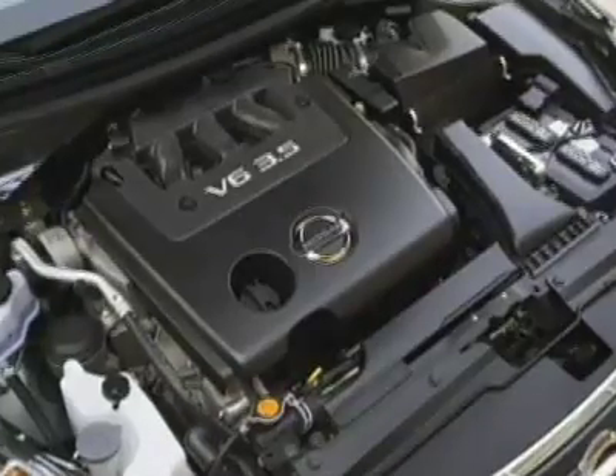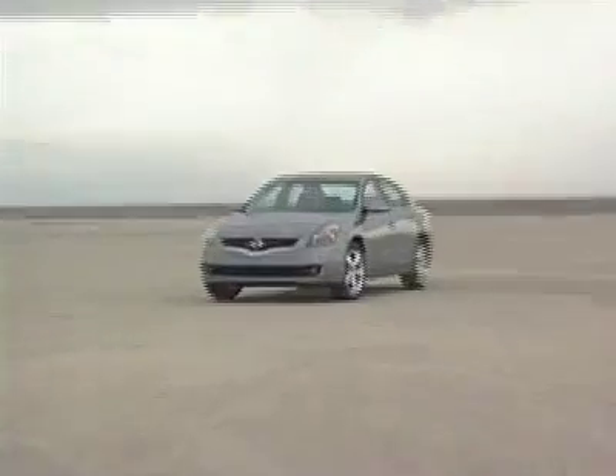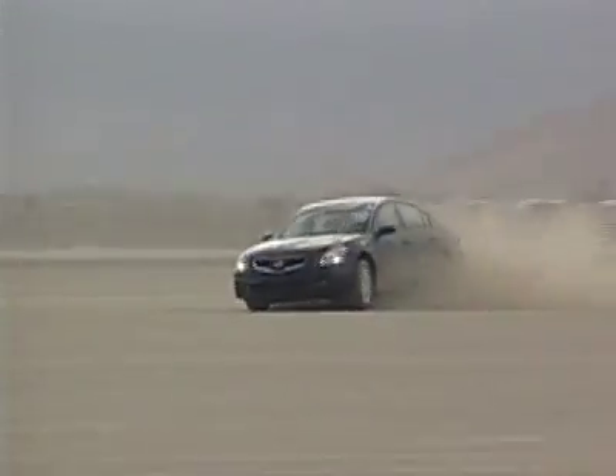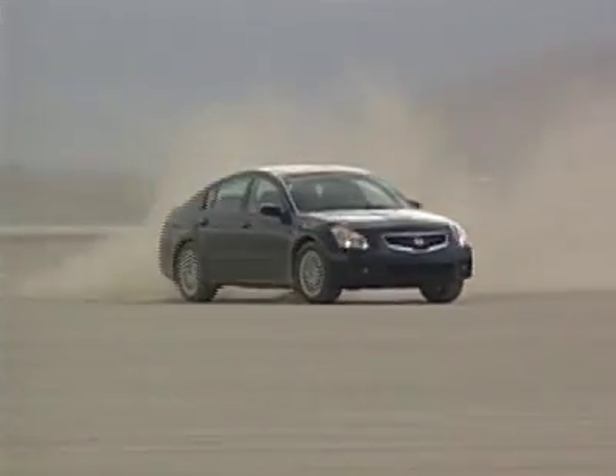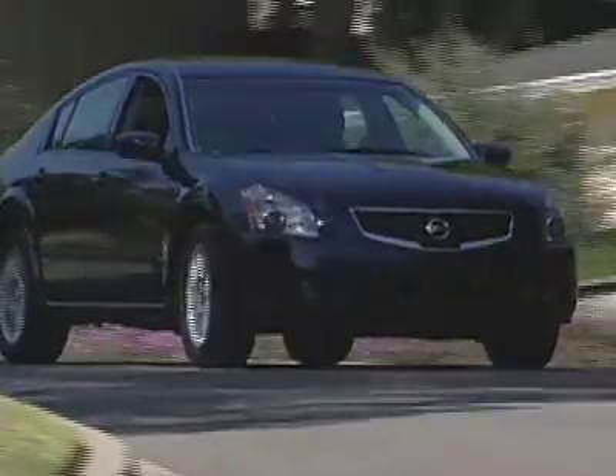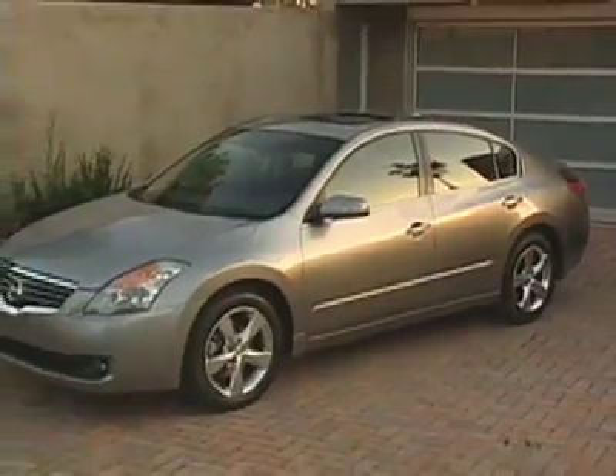The Altima 3.5 has 270 horsepower — how did that happen? The Maxima introduced the phrase 'four-door sports sedan' in the 80s, and it continues to live up to that label. The Maxima is sporty and relatively fun to drive, but I cannot justify this car when the Altima offers so many of the same features and the same engine but with 15 more horsepower.